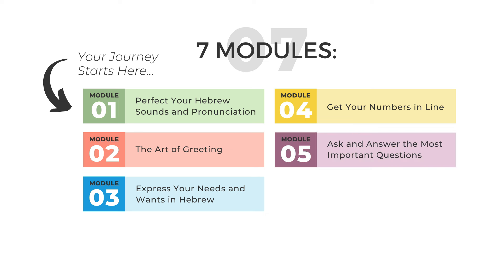By the end of module five, you'll be able to ask and answer all the important questions that start with where, when, how, why, how much, and more, and reply to these questions just like native speakers. You will build a versatile and comprehensive vocabulary in Hebrew that will allow you to navigate different topics and settings, building the flexibility and the confidence getting into the conversations.